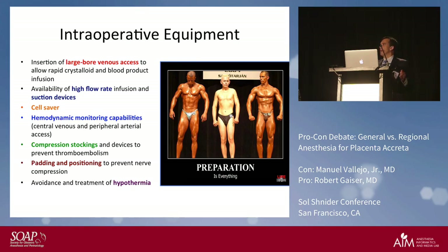Adequate intraoperative preparation is key. You want multiple large-bore intravenous accesses, high-flow rate infusions and suction devices, a cell saver in the room, the Level 1 infuser if needed, hemodynamic monitoring capabilities including an arterial line and central lines, compression stockings, padding and positioning to prevent nerve compression in lithotomy position, and avoidance and treatment of hypothermia — since hypothermia can exacerbate blood loss and coagulation problems.